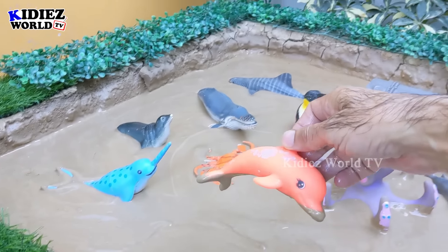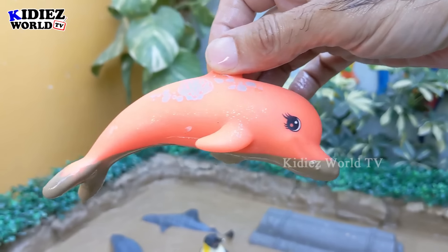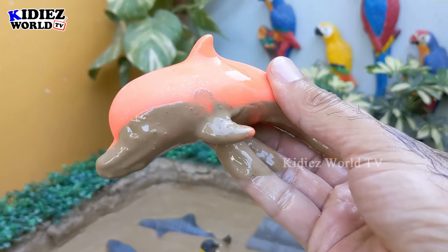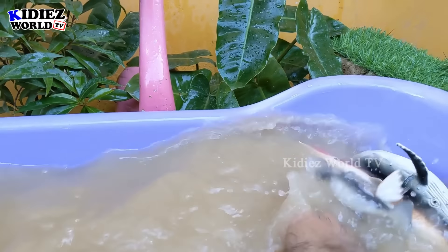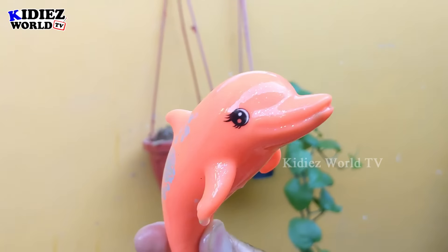We have here a lovely and colorful dolphin — a very cute fish and a big and very, very entertaining fish as well. Wow, let's make her clean. Here we go, dolphin!